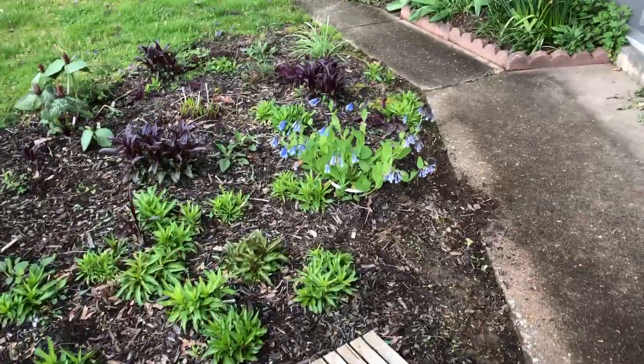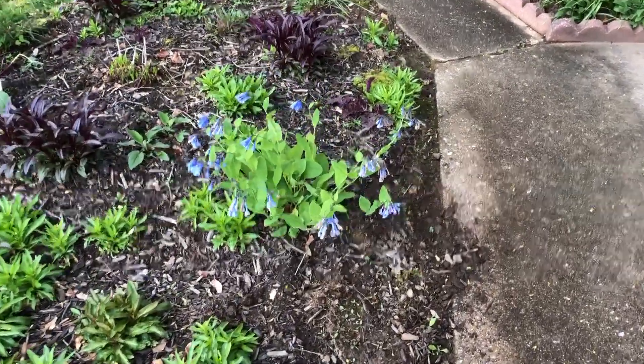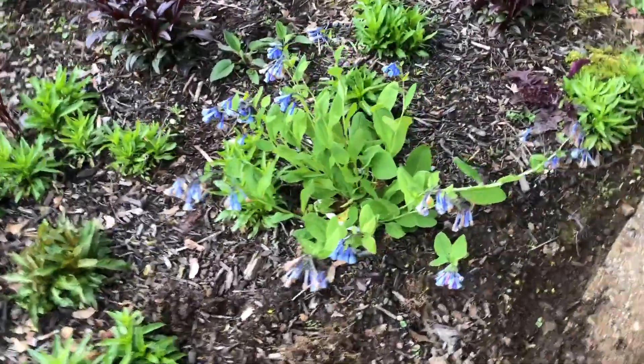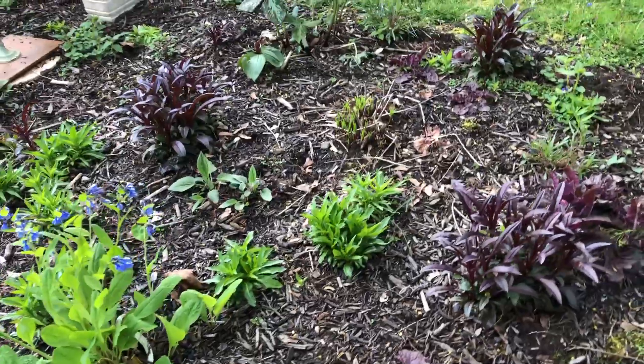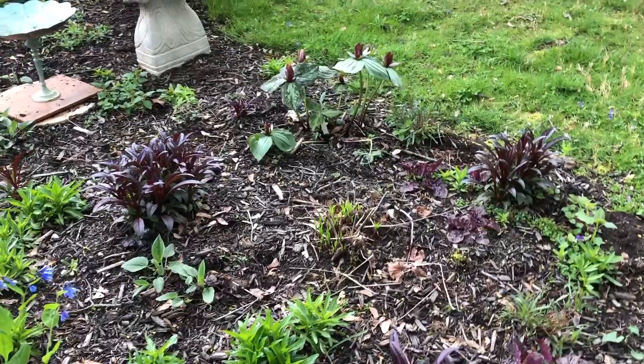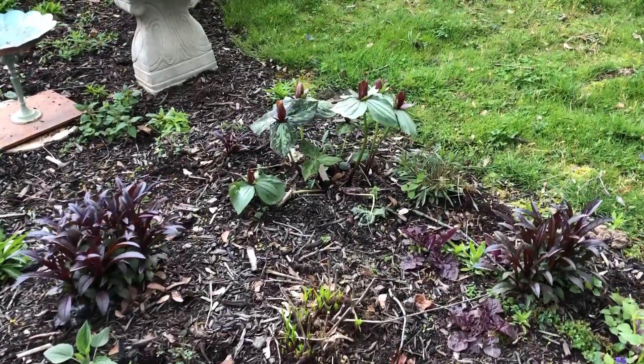I've got some Virginia bluebells still here — they're also getting near the end of their run. Lots of other stuff coming up here though. I forget what these things are called — toadshade, I think.